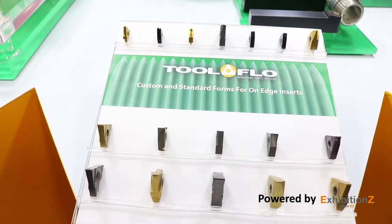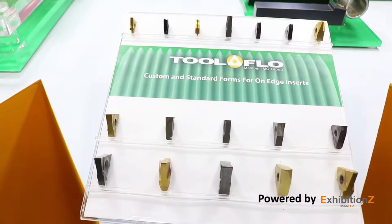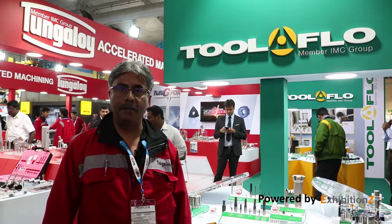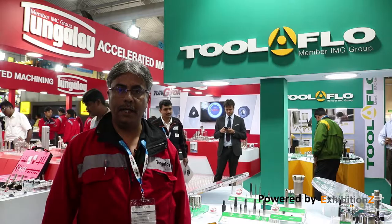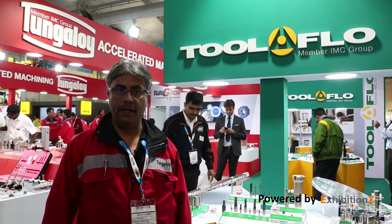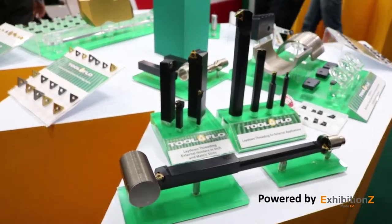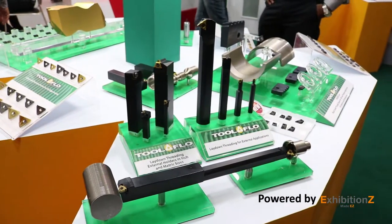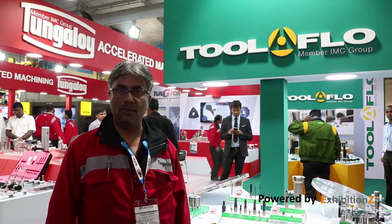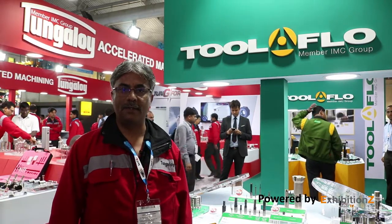Thank you very much for spending your time at our stall. We hope Tungaloi India and the members of this team can be of service to you on a day-to-day basis. We look forward to doing well year on year and welcome you again at the next IMTEX. We support Digital India and virtual exhibitions. Thank you very much.